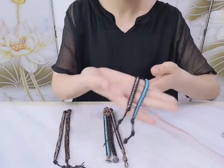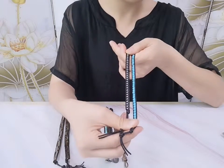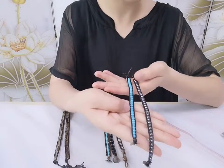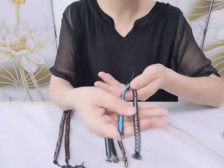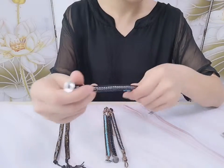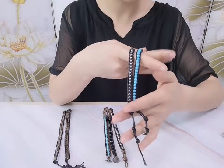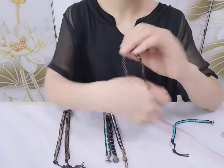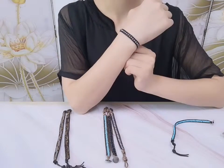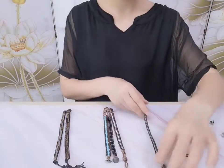This is the third one. It is also hand-woven with round coarse hematite beads, and the length is 6.5 to 7.5 inches. It is very very beautiful. This one is warm rose, and the middle of the leather has beads in it.